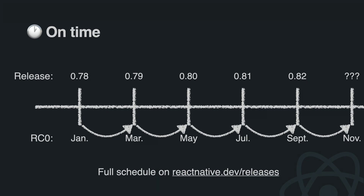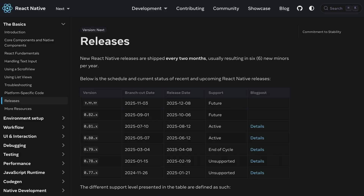This all resulted in our new release schedule: we ship a release every two months, no exceptions. While unexpected things might happen, we're committed to making this schedule as reliable as possible so you can plan accordingly — no surprise releases. The full schedule is public on a new page on react-native.dev.